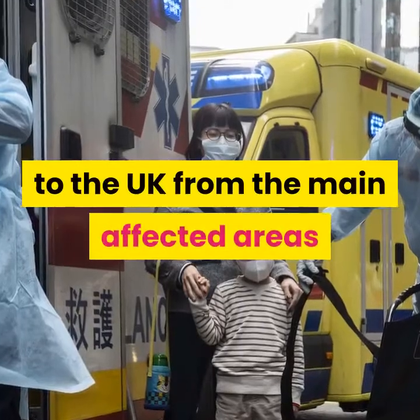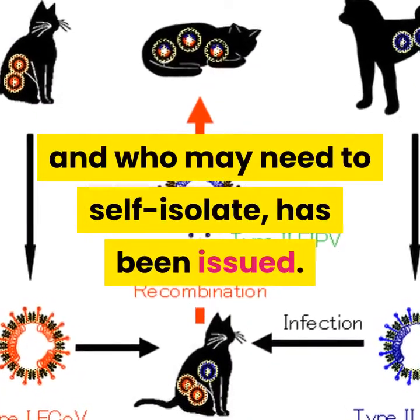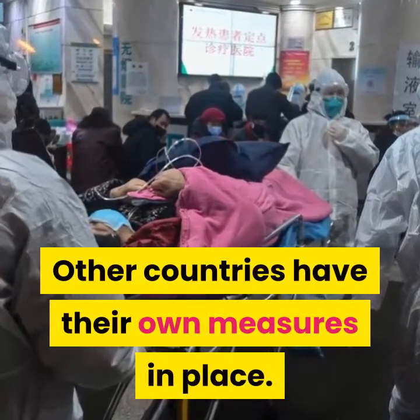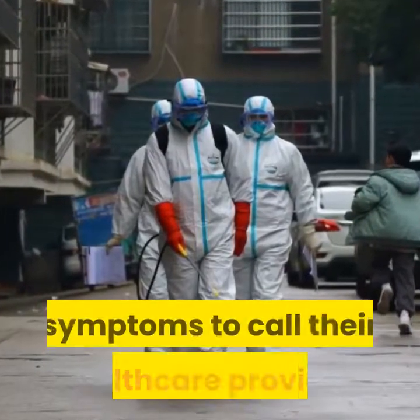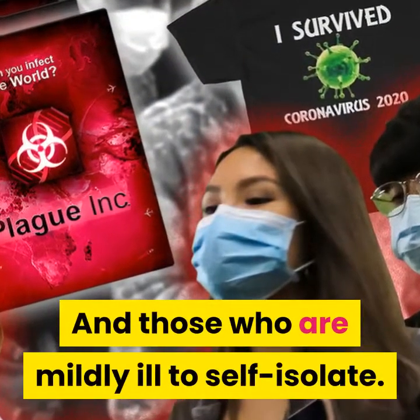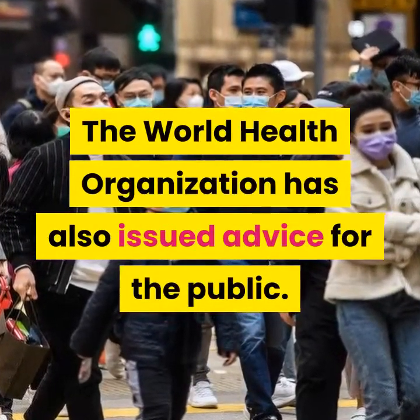Advice for people who have travelled back to the UK from the main affected areas and some other countries, and who may need to self-isolate, has been issued. Other countries have their own measures in place. For example, the US Centre for Disease Control and Prevention advises people showing symptoms to call their healthcare provider, and those who are mildly ill to self-isolate. The World Health Organisation has also issued advice for the public.